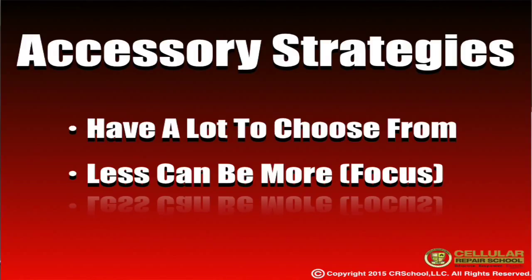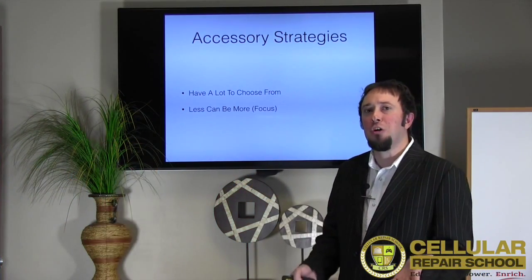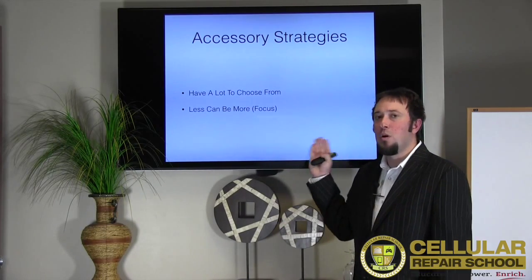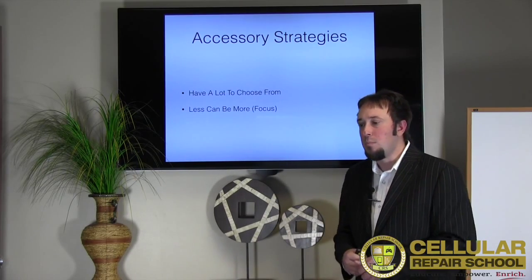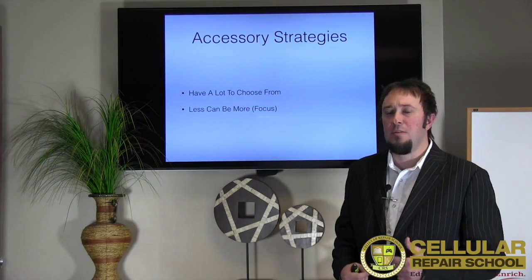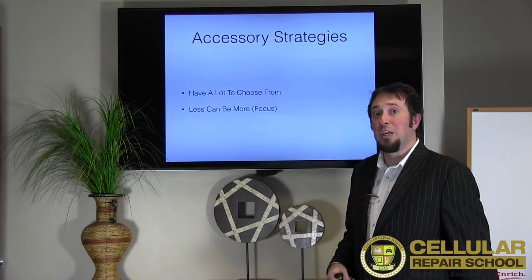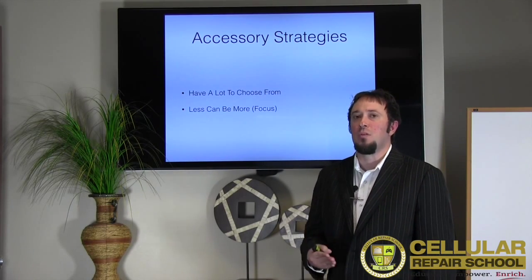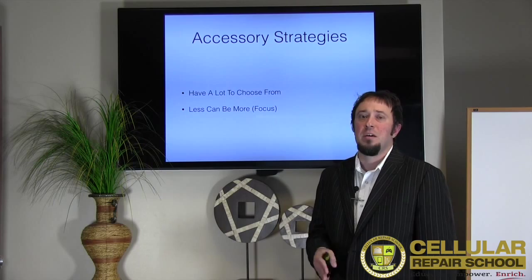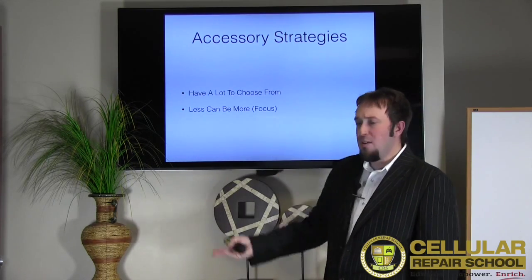If you're a storefront in a high-traffic area, people might even come in just to buy accessories, and it's also a complementary good for the cell phone repair service. Having a lot to choose from is great. On the flip side, if you don't have a whole lot of space or you're working from home or mobile, less can actually be more. If you just have a couple of products to focus on and really understand how to sell them, you could actually sell more.